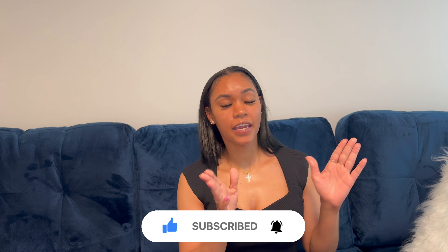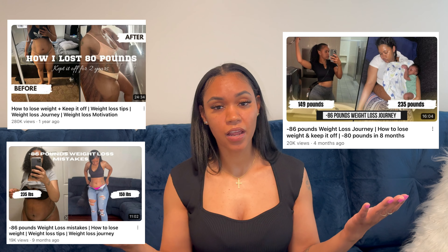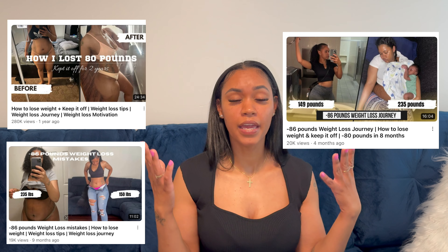Just like in part one, in part two we're going to do a full day of eating and cooking. All meals in this video are going to be meal prep friendly — the breakfast, lunch, and dinner can all be meal prepped. You can also meal prep your protein shake, though I like to do that part fresh. This video is going to be a full day of cooking for weight loss. If there's anything you don't want to add, feel free to change things, but overall this is going to help you on your weight loss journey.